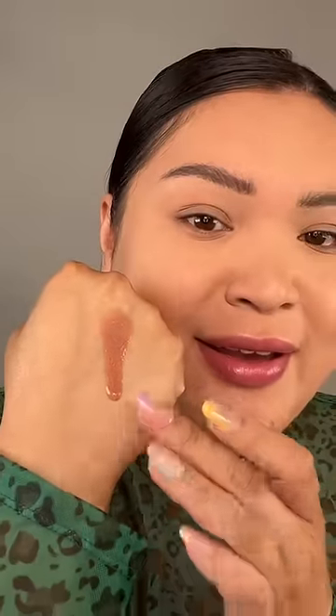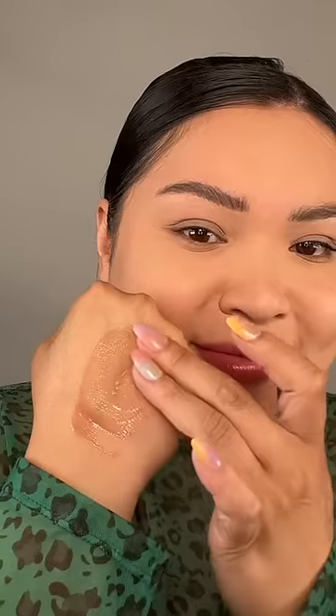That's $10 worth, but there are these micro pigments in there. Let's do this. Oh, okay. I'm definitely gonna have to blend this out with a brush. That's actually really pretty, but for $70, I don't think it's worth it.